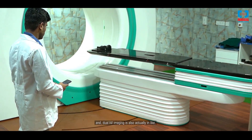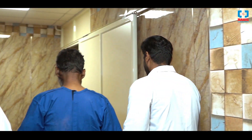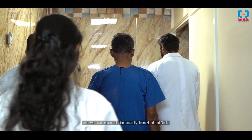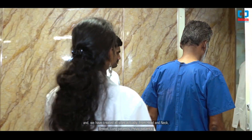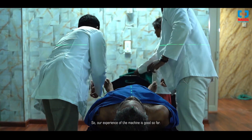The dual KV imaging is also a new feature for the ring gantry. Because of all these features, we are able to treat patients comfortably without many issues. We have treated all sites — head and neck, breast, lung, and pelvic patients. Our experience with the machine is good so far.